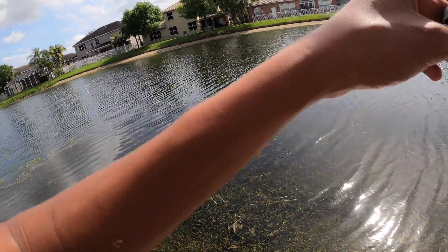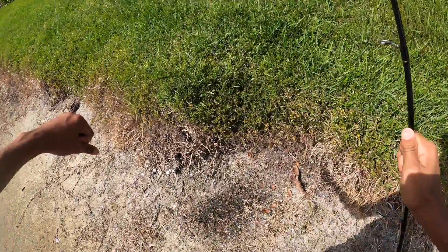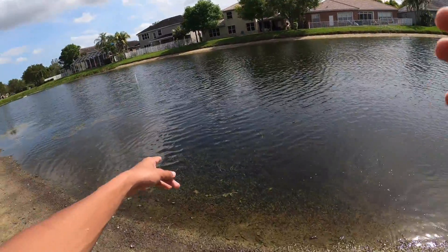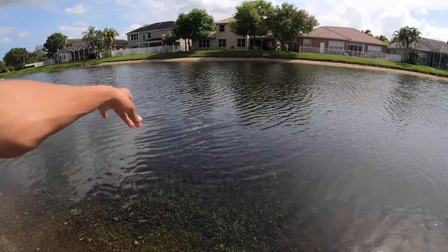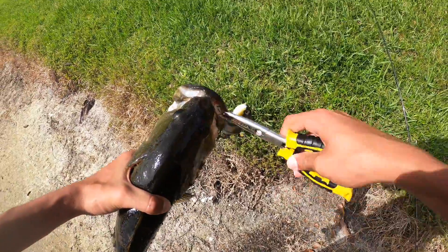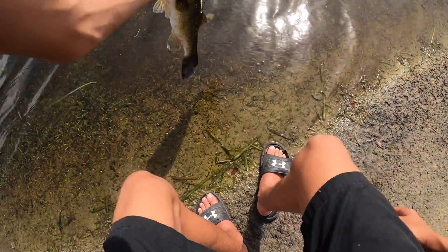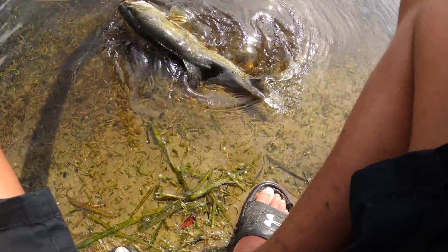Oh my god, right at the shore — that was so clean! You can see him right at the shore, I bet you can see it on the GoPro too, right in that little shallow spot where there's no grass. He's a football too — there are some footballs in here, they're all like two to three pounders. Another nice fish, that's like a three pound, maybe two and a half pound bass.